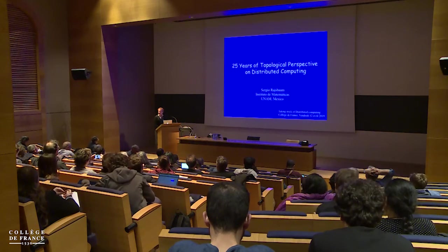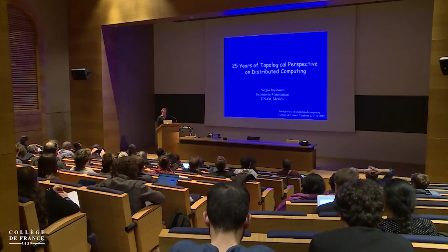I will give a bit of a historical perspective of this area, concentrating on the topological perspective, which actually goes back even more — 45 years — which I will try to explain how it starts and what is the current situation.